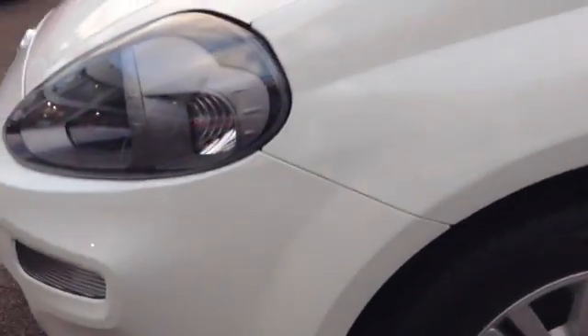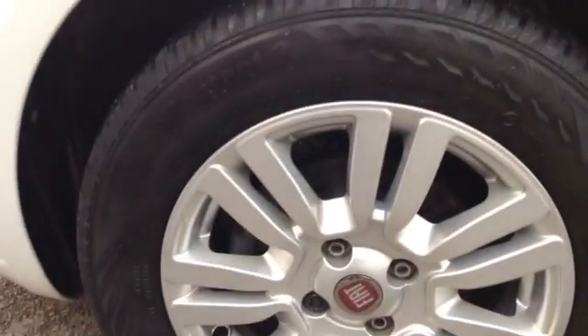If I take you further around this vehicle, you can see the car comes with 15 inch alloy wheels. You can also see the car has no dings, dents or scratches on the exterior of the vehicle.